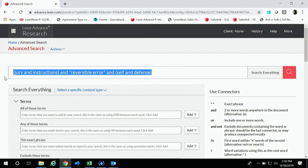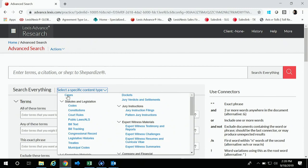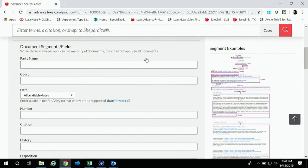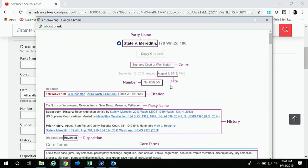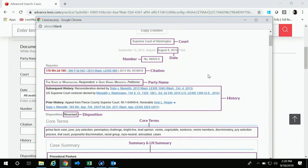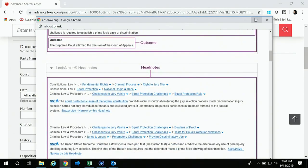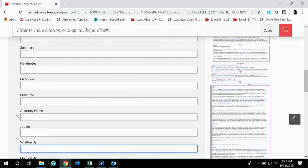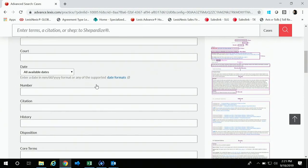Another feature I want to point out from Advanced Search is segment searching. Lexis has created segments across every document on our platform. For cases, it has broken them down into searchable segments so you can find what you're looking for faster. Lexis gives you an example on the right side showing each segment pointed out in a case. You can search for every opinion written by a particular judge, search by attorneys, concurrences, dissents, overview, or even headnotes. That's another cool way to find things faster through our Advanced Search feature.